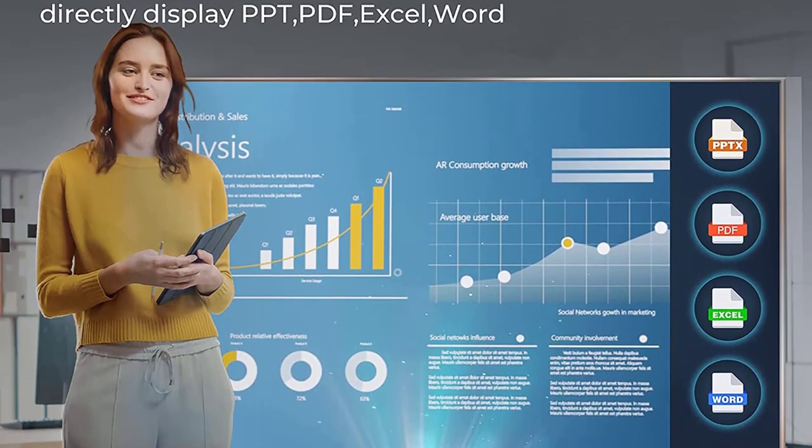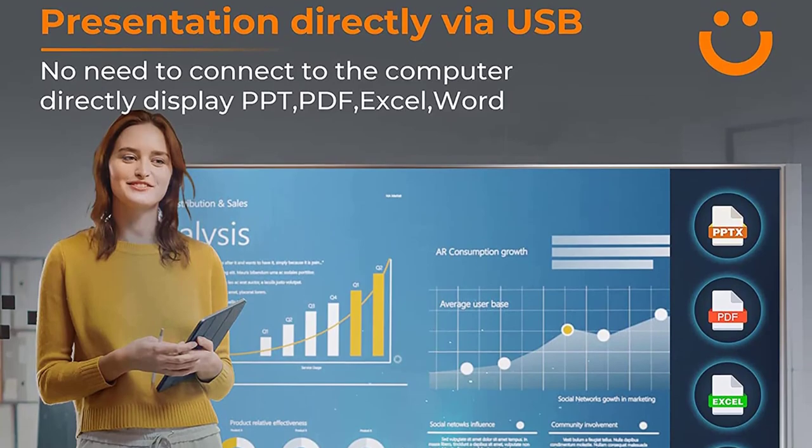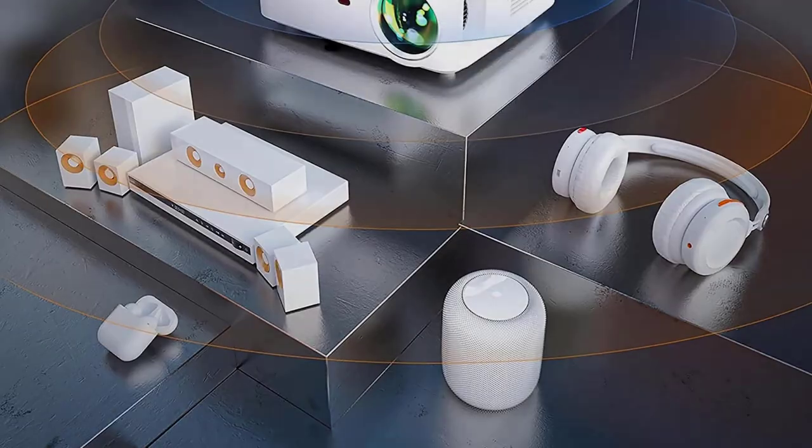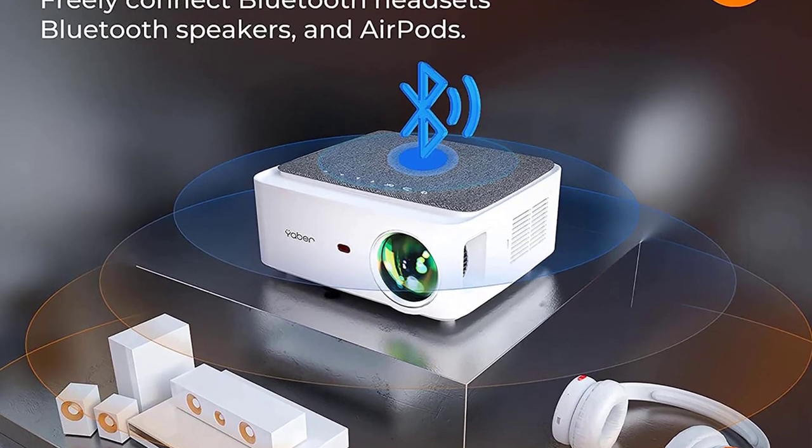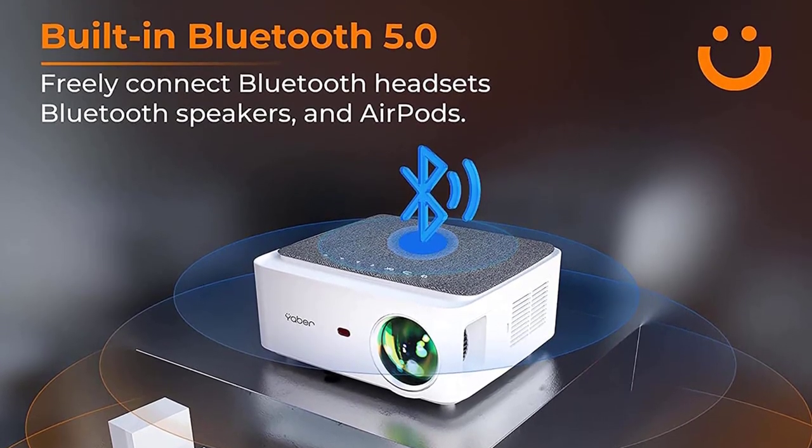Talking about its connectivity, you get VGA, USB, and HDMI ports. It means you can connect it with different devices like your smartphone, laptop, computer, streaming devices, and different gaming consoles.